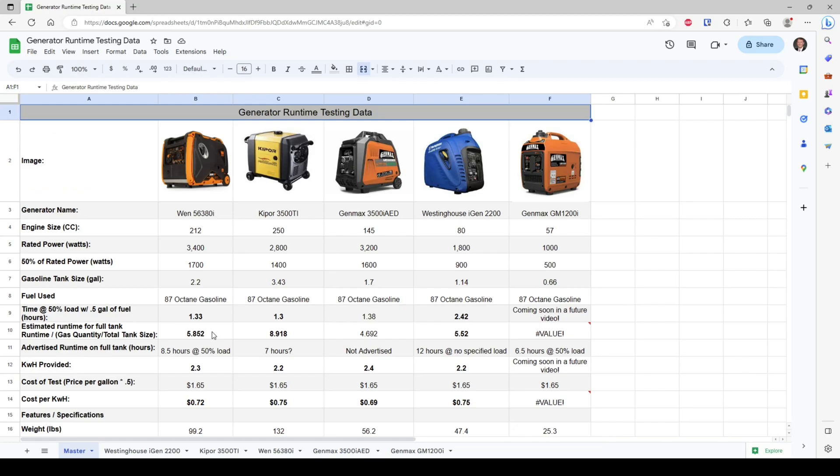Looking at the data, we have the other generators filled in with additional comparison data below including weight comparisons. The Genmax is actually 45 pounds lighter than the Wynn — and closer to 60 to 80 pounds lighter than the Kipper. It is more efficient to run, and that's honestly not surprising when we compare engine sizes. With almost 70 fewer cc's than its competitor, it should be more efficient in theory. Its downfall is that smaller gas tank size, which limits the longer run times.